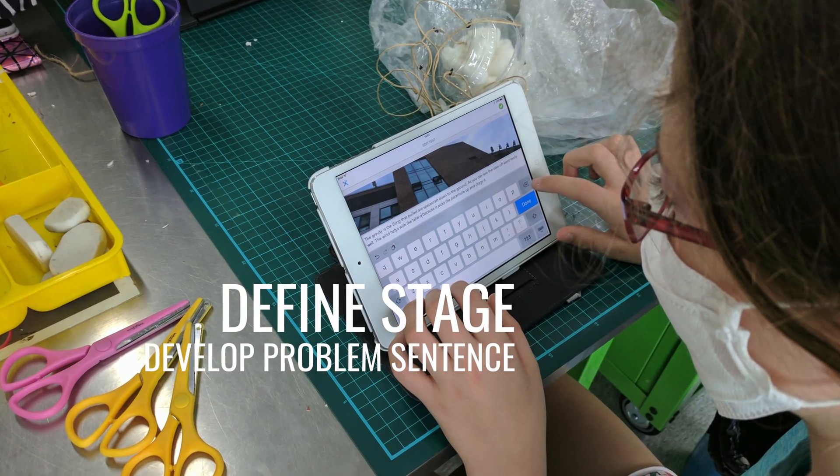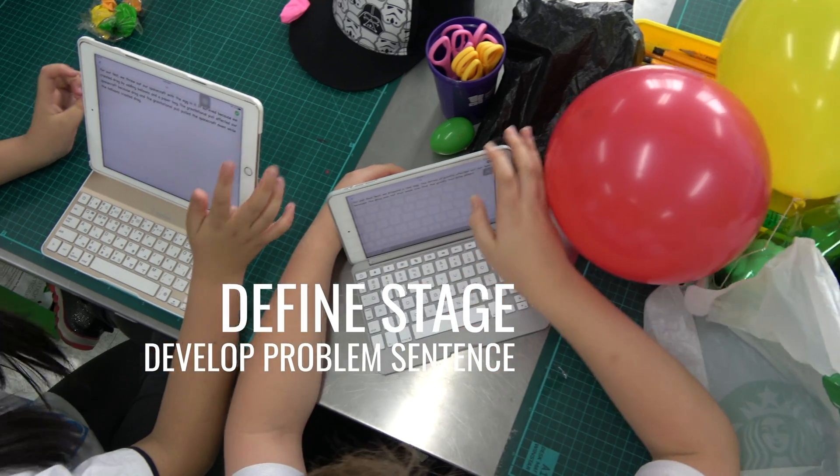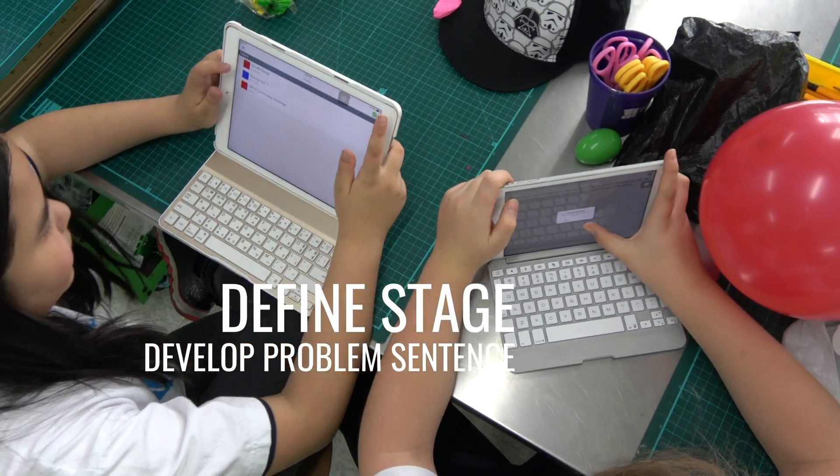In the defined stage, students used the information they gathered from their research and observations, organized them under needs and insights, and developed their problem sentence.